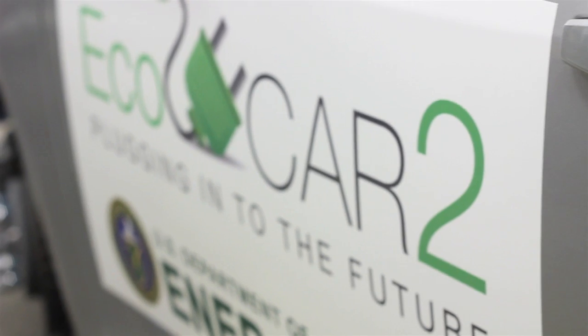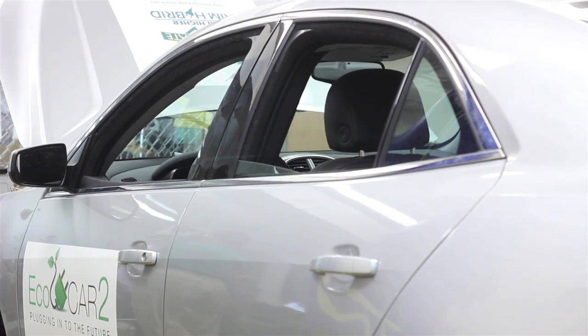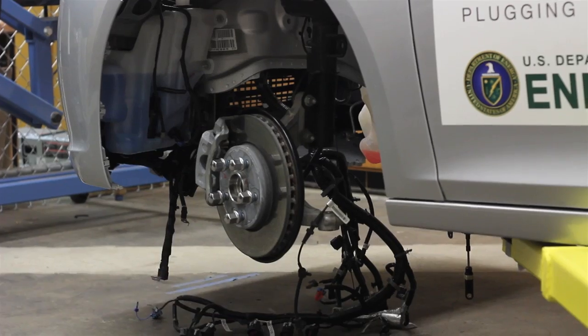EcoCAR2 is a three-year student engineering competition that offers hands-on experience to the next generation of automotive engineers. Fifteen universities are involved in this competition to reduce the environmental impact of vehicles without compromising real-world performance and safety. EcoCAR2 is established by the U.S. Department of Energy and General Motors.